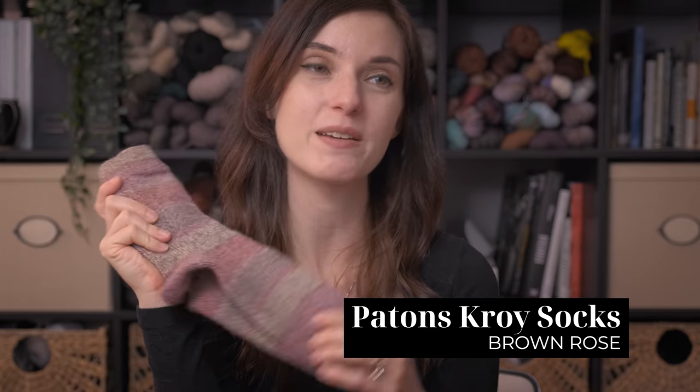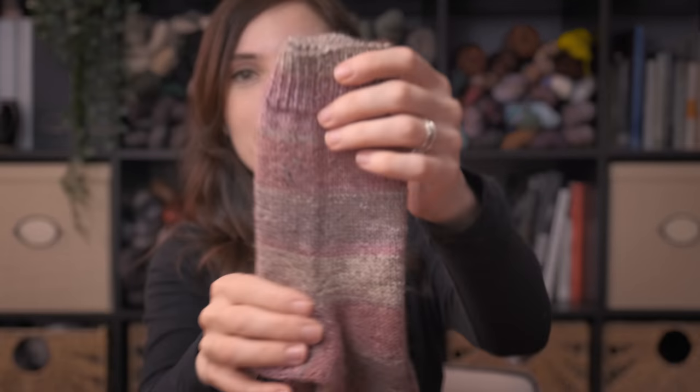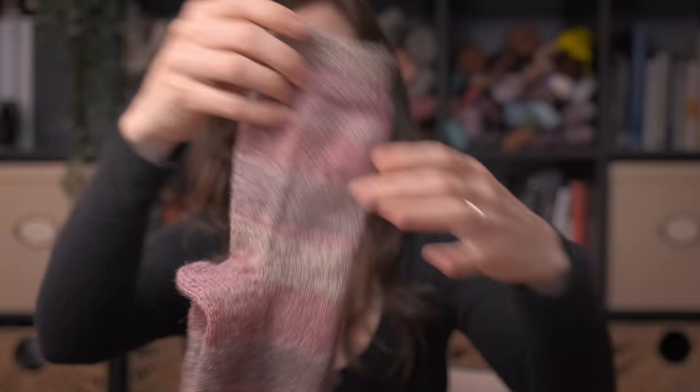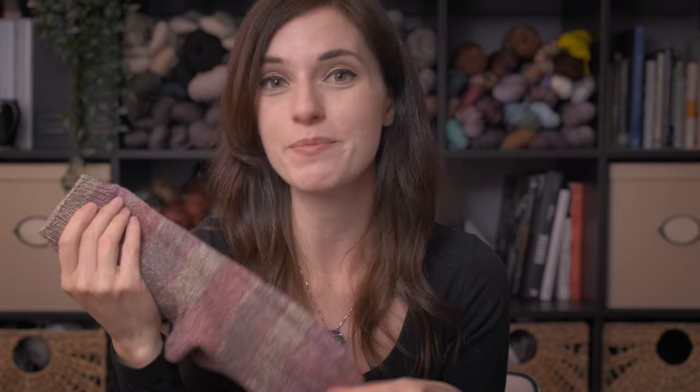The yarn is Patons Croy, which I shamelessly purchased from Amazon, in their brown rose colorway — this gloriously self-striping mauve rainbow. Just a plain pair of basic socks, knit cuff down, one by one rib, a fish lips kiss heel, and a basic grafted toe using Kitchener stitch. I really truly enjoy working with Patons Croy. It's great budget yarn and these are sturdy — durable. You can throw these in the washing machine, the tumble dryer, and these will not die. I have a pair I knit maybe over 10 years ago — I still wear them. Highly recommend this yarn.